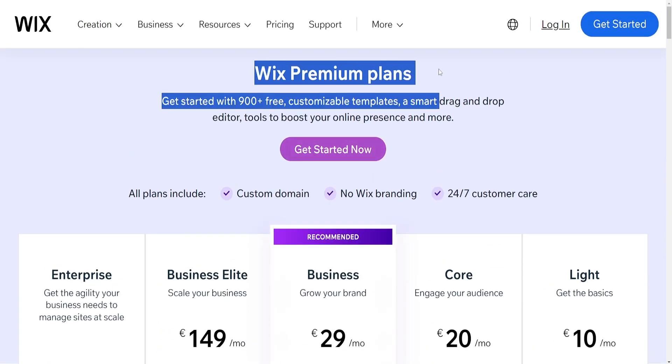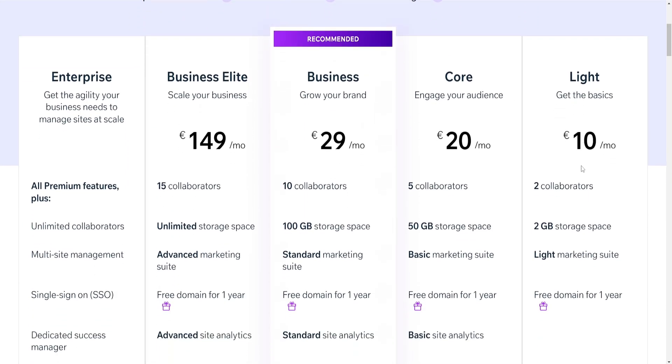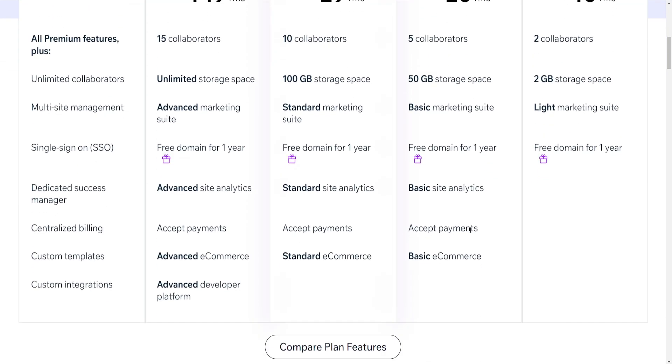SEO: Wix provides basic SEO tools and capabilities but might have limitations compared to Shopify, especially for larger websites or specific SEO needs. Shopify offers more advanced SEO capabilities and tools allowing better optimization for online stores, which can be crucial for visibility and rankings.